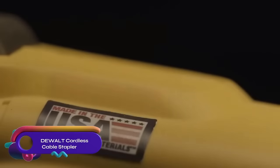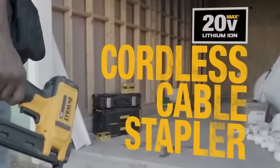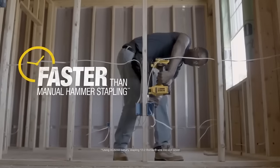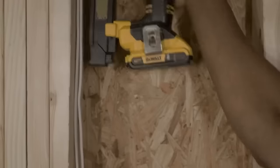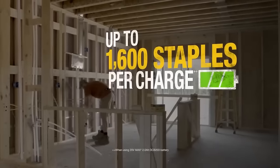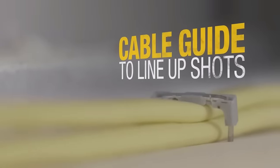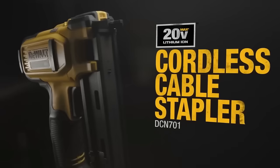The DeWalt 20V Max Cordless Cable Stapler is a lightweight and convenient tool that operates on a 20V Max DeWalt battery. Its magazine can hold up to 100 staples and it can staple cables from 14 to 10 gauge. The stapler includes a built-in LED light to illuminate the work area and is backed by a three-year limited warranty. It features a proprietary cable guide for precise staple placement over cables, making it ideal for light-duty applications in tight spaces. The stapler is compatible with DeWalt one-inch insulated cable staples and any DeWalt 20V Max battery.